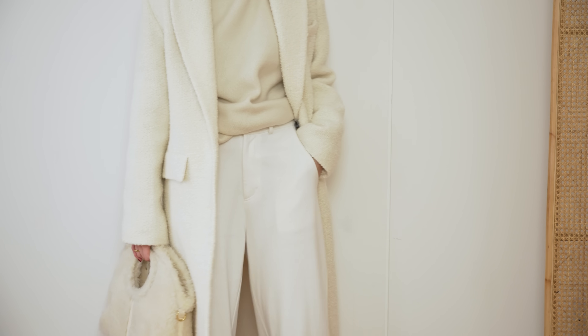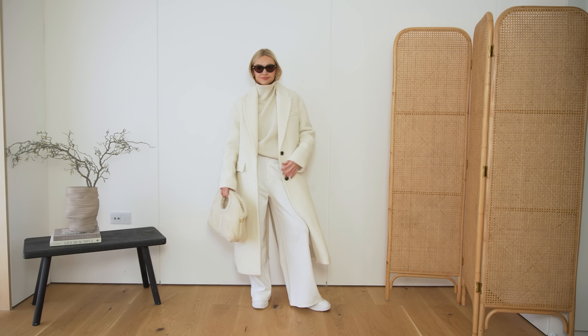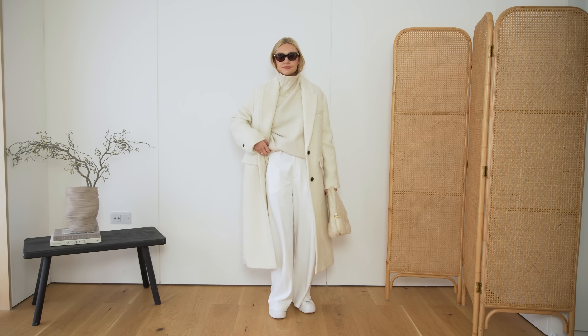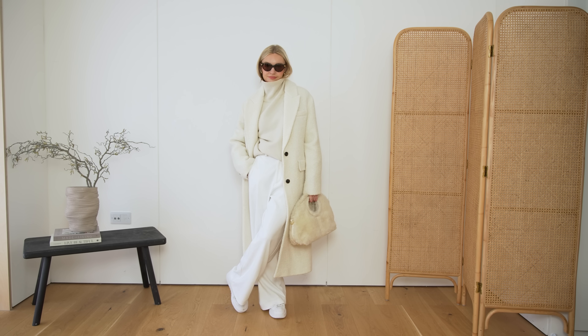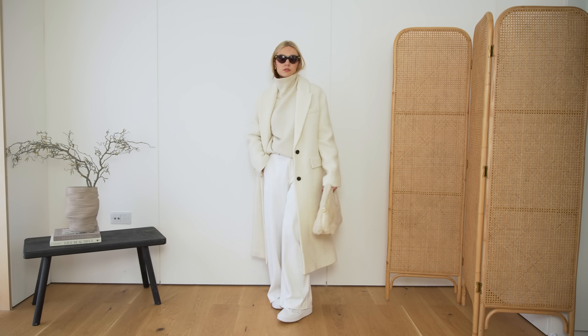When you do them head-to-toe together, they instantly give you a lift. A lot of us may put our cream jumpers with some black or grey trousers, but actually, how can you pull out your white jeans from summer and pair that with your cream knit? It doesn't have to be head-to-toe — you could put some black boots and a black coat on to tie it all together. But gravitating towards mostly lighter tonal shades instantly feels really classy.